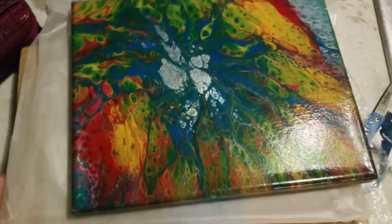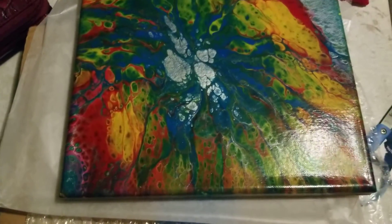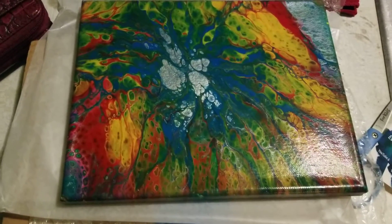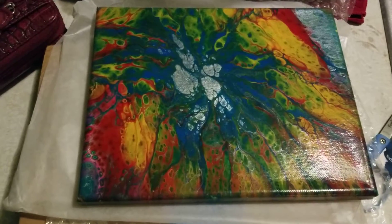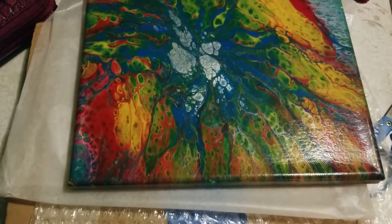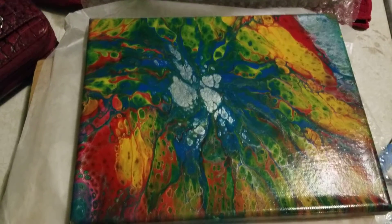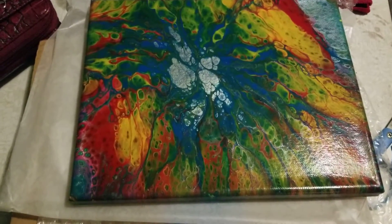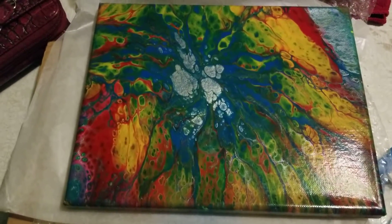I also got a jewelry piece but I'm not going to show it at this time because it is a Christmas gift, and I don't know if the person that's going to receive it watches these videos, but just in case I'm going to keep it secret. It's really cool — I ordered a piece of her jewelry before and I really love it, so hopefully the person who's going to receive this will appreciate it as much as I do.